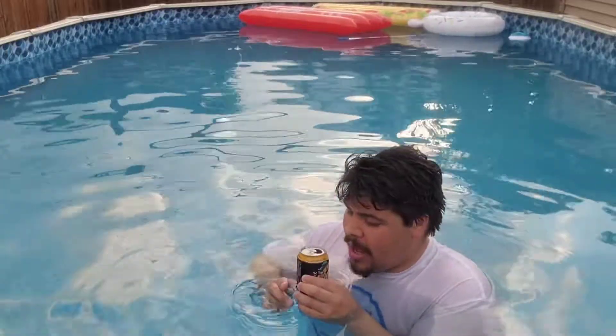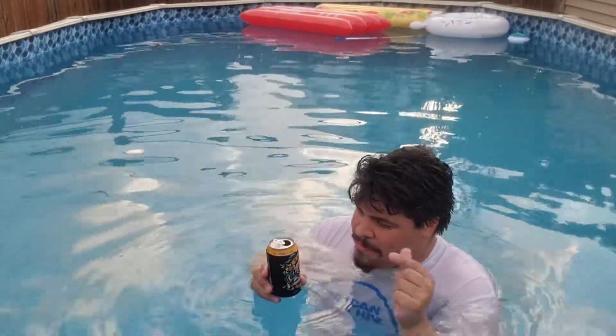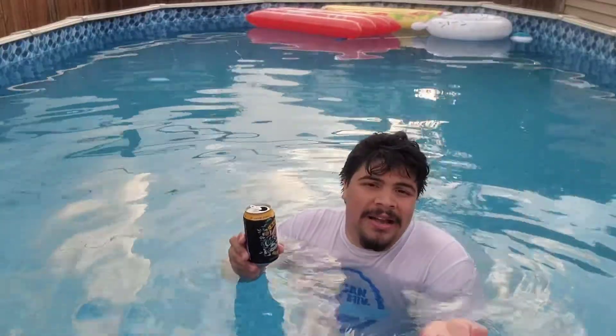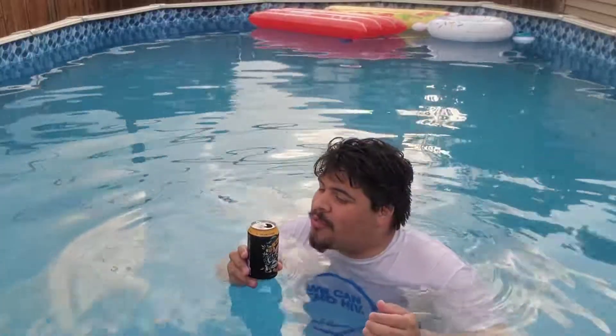You can smell the pineapple — it just smells like pineapple with some alcoholic beverage. I actually tried the mango one a week ago and didn't record it, so I'll have to retry it for you guys and give you a proper run of it.